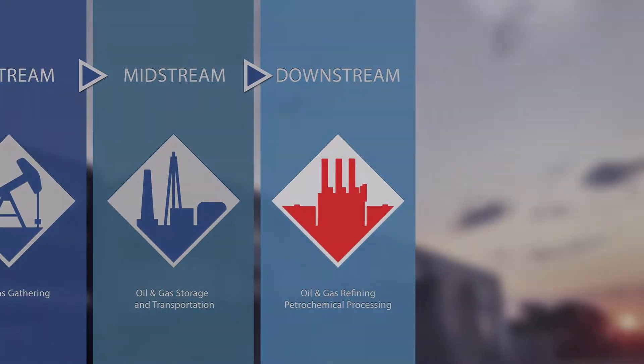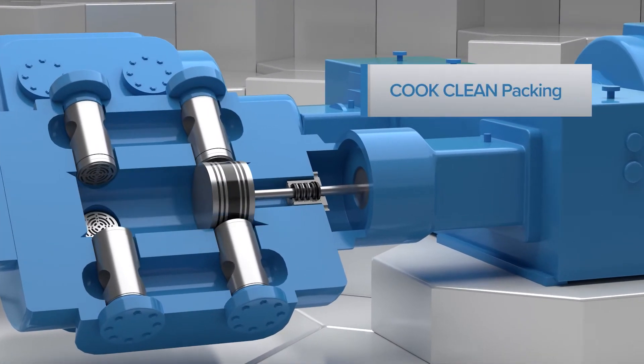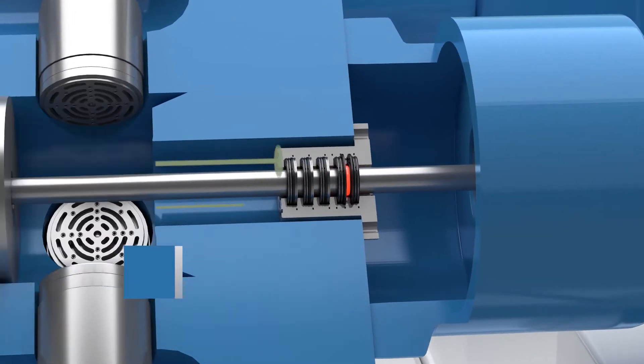In downstream oil and gas, where zero emissions is expected and regulated, Cook Clean Packing is the industry's leading purged packing system. Purged packing uses inert gas to create a barrier to gas leakage in reciprocating compressors.